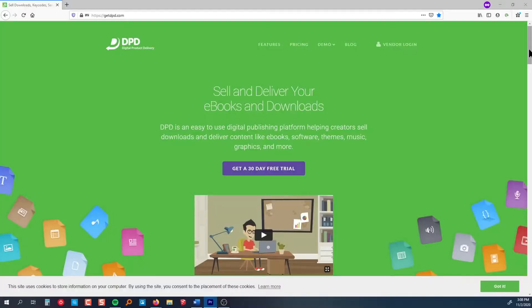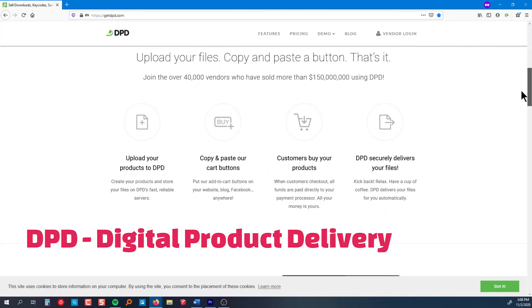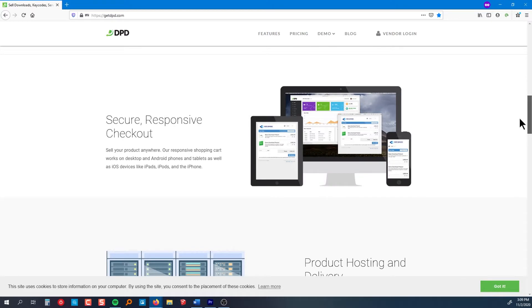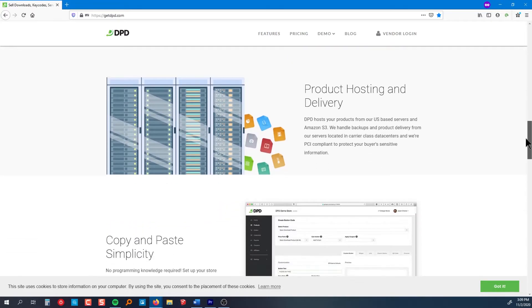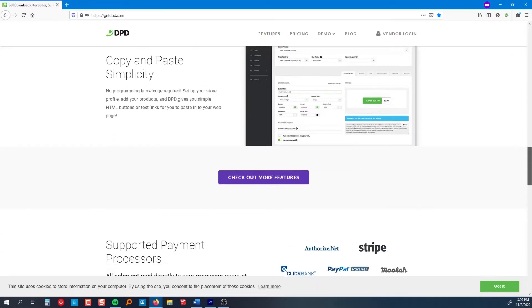If you're looking for a way to sell digital products online from ebooks, key codes, licenses to your software, music, themes, or any physical product like paperback books, t-shirts, or anything else you need to ship, DPD is a great standalone shopping cart and file delivery solution that can integrate with any website or social media.